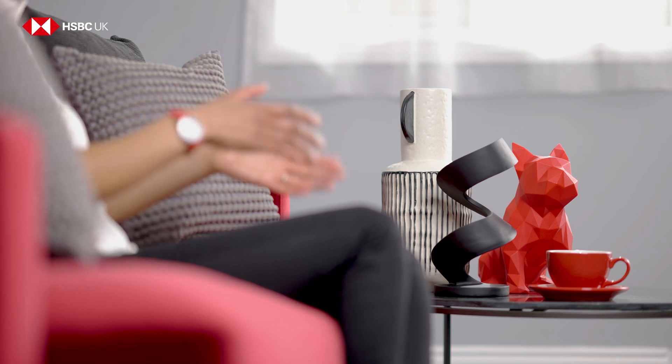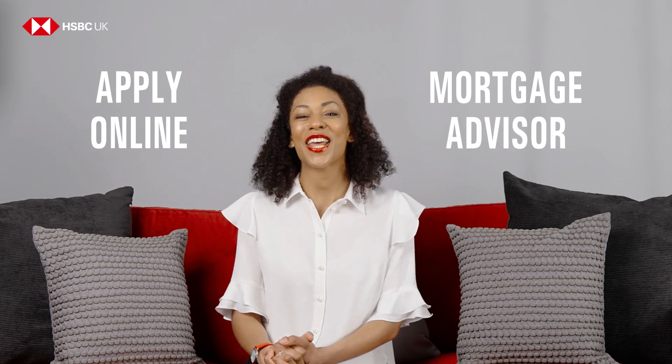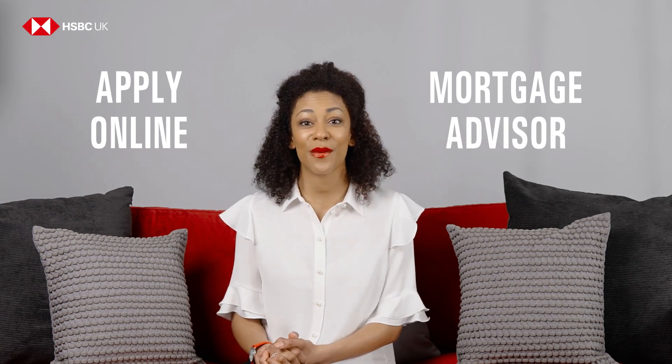Once you know how much you might be able to borrow, you can either apply online or, if you prefer to get some help, a mortgage advisor can help you find the right mortgage for you and take care of the application process for you, either over the phone or in person at a branch.